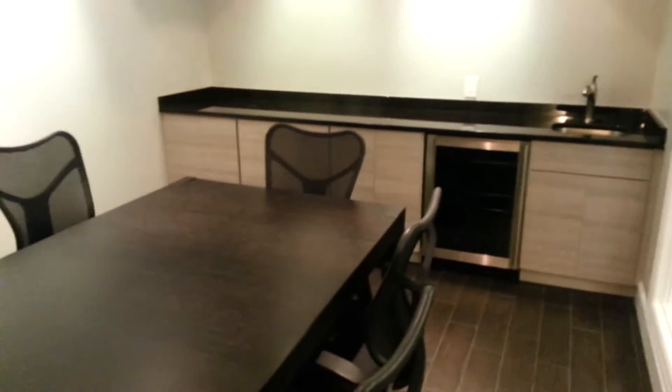We have another one here. Up front we have 3, and we have another 2 here. They have the conference room with a mini bar. Concrete finishes.